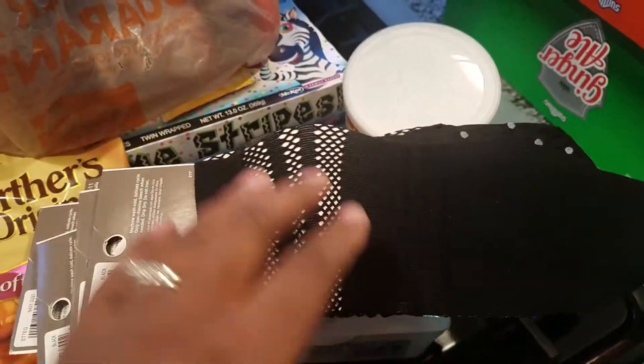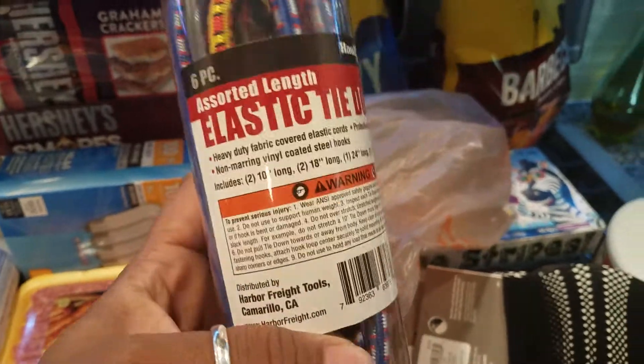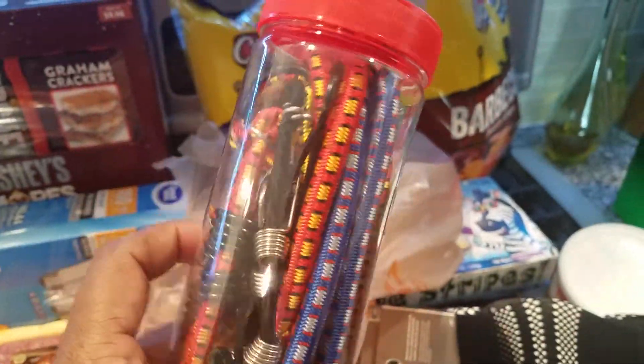Some of them are going to be for gifts. We also went to Harbor Freight because they didn't have the free gifts yesterday when we went to pick up the stuff, so these are our free gifts — we got two of these.